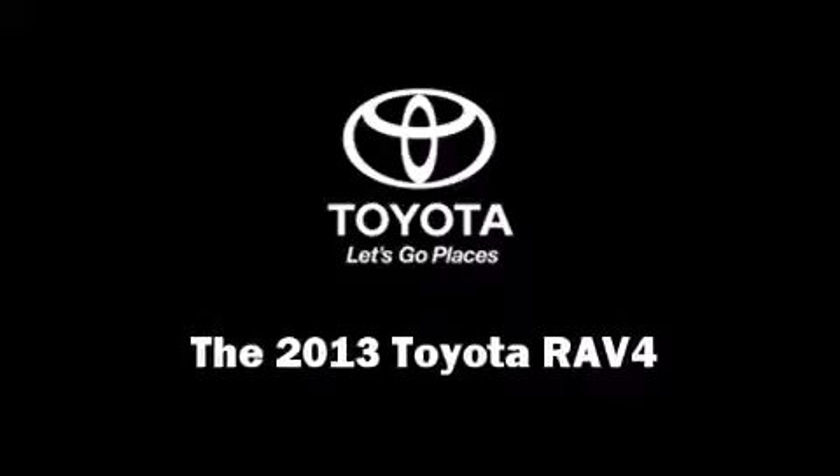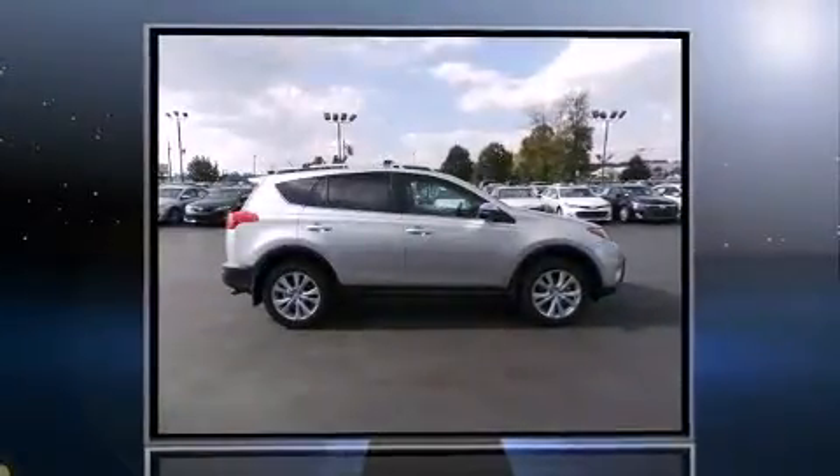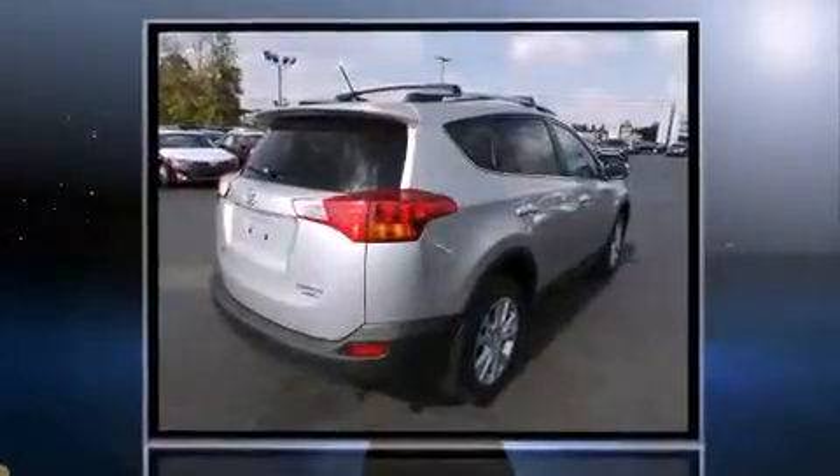Step into the 2013 Toyota RAV4. Under the hood you'll find a four-cylinder engine with more than 170 horsepower, providing a spirited yet composed ride and drive.